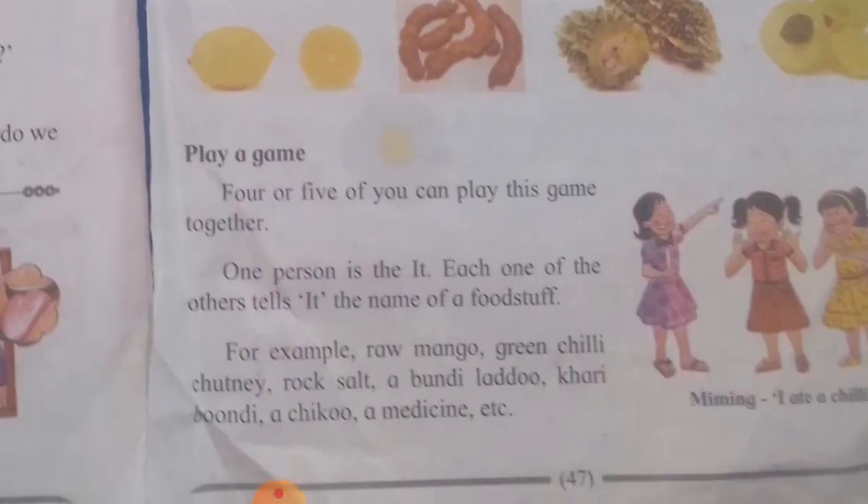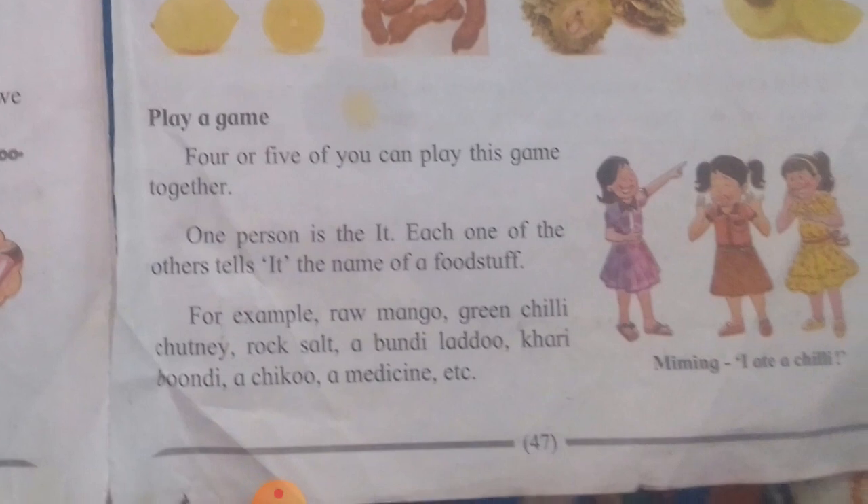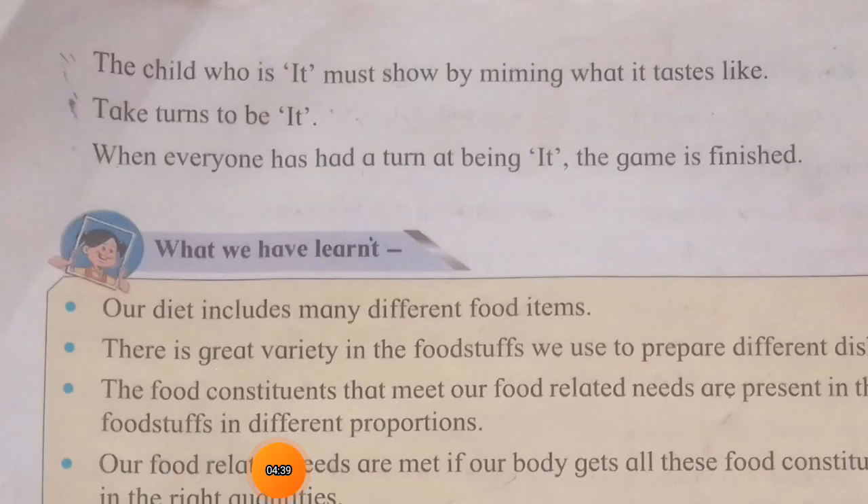Complete the game. Four or five of you can play this game together. One person is 'it'; each of the others spells or eats the name of a foodstuff. For example: raw mango, green chili, rock salt, bundi laddu, curry, and bitter medicine. The child who is 'it' must show by expression what it tastes like.